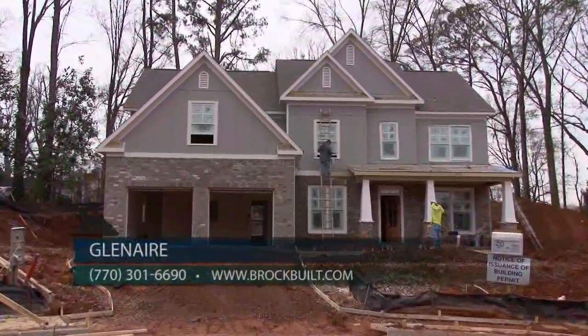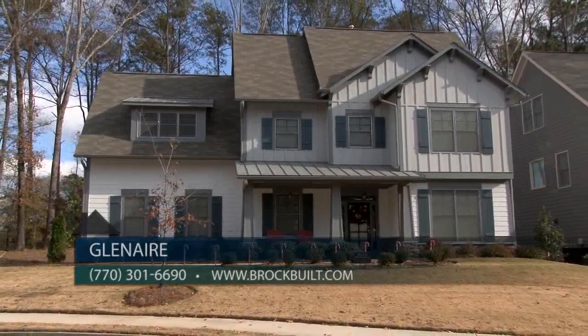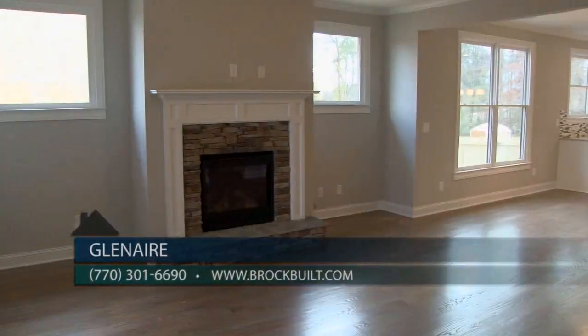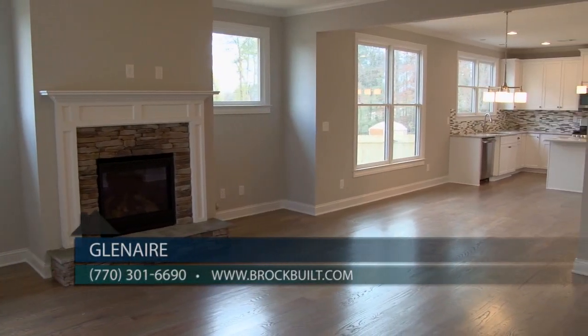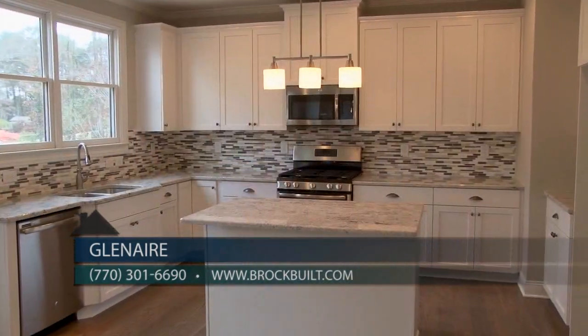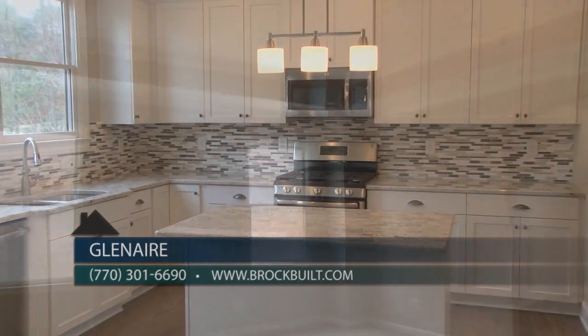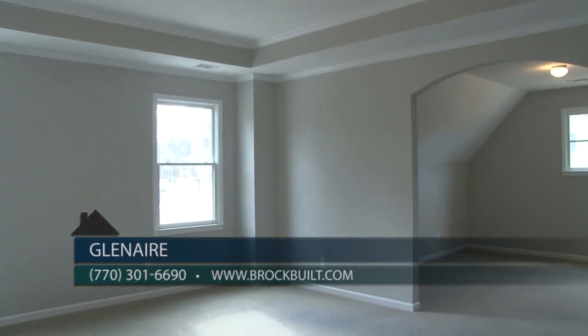We currently have six homes under construction. Prices start from the high 300s. We have homes on slabs and basements ranging from three bedroom to five bedroom layouts, and also homes that feature a finished third floor retreat. Glenair offers the best value around with the location, incredible square footage, and very competitive pricing. You truly get it all here.